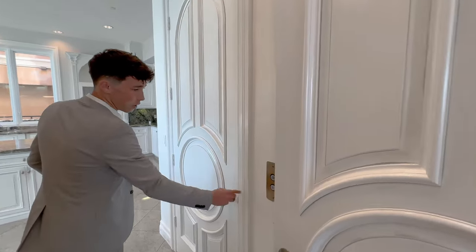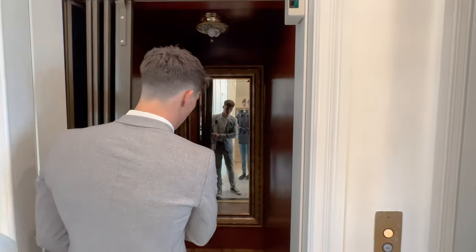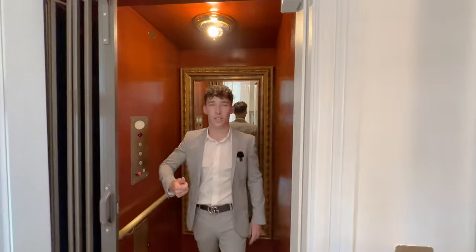But right here is an elevator. Let's take the elevator up to the next floor.